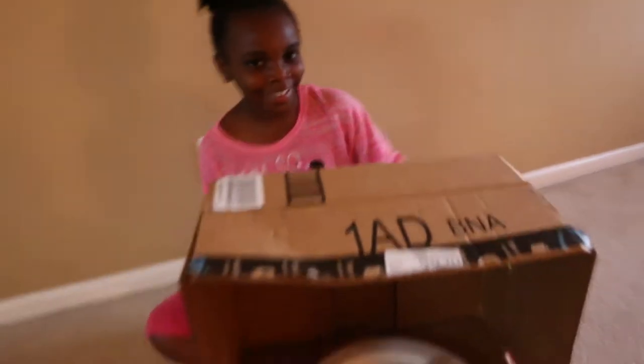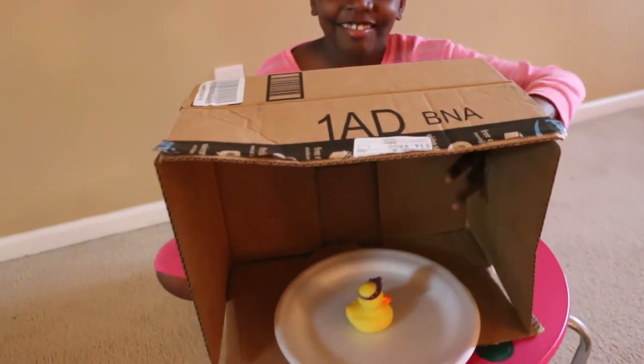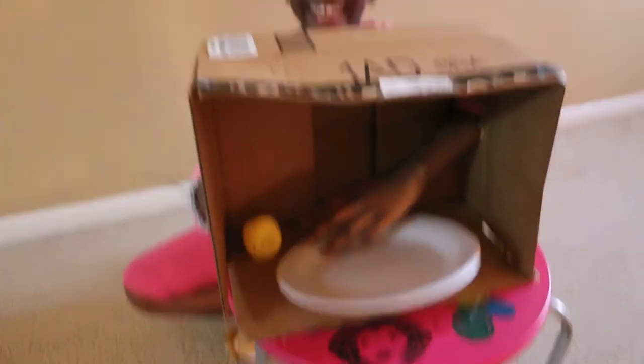Alright, close your eyes. Let's just put this in here. The duck. Yeah, dang, that was too easy.